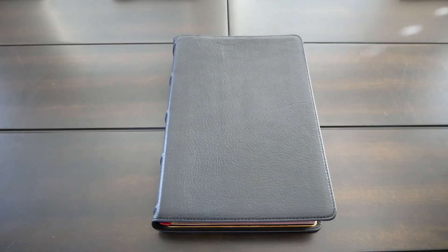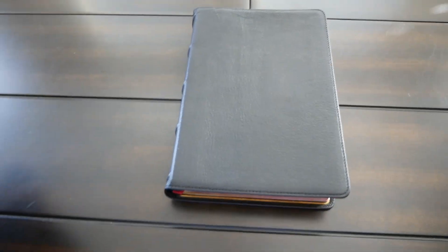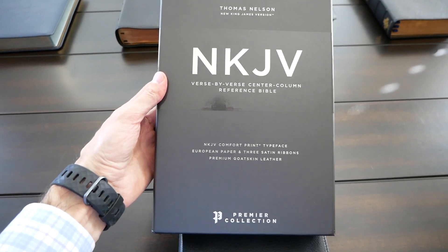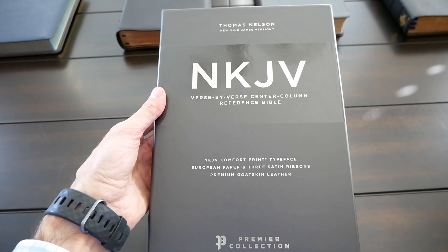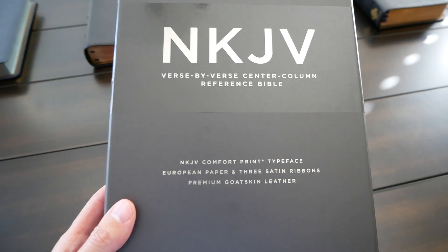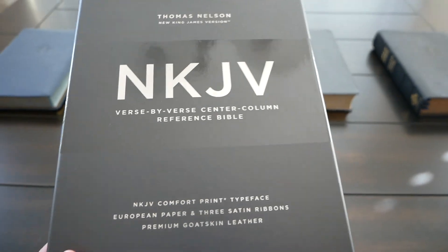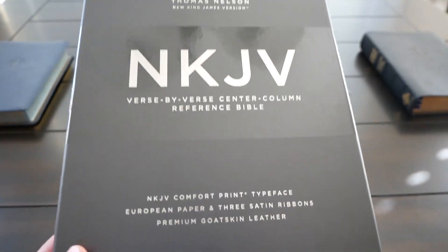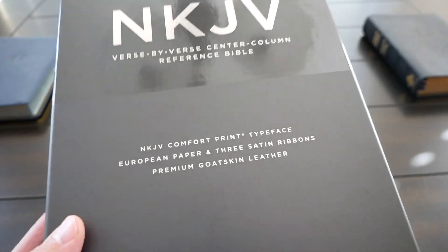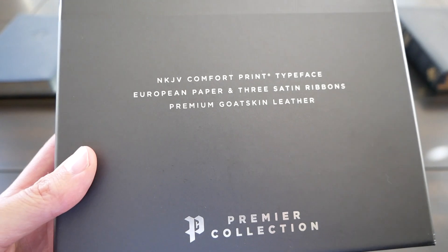Hello friends, Pastor Daniel Gouveia here and I am reviewing today this wonderful, beautiful, amazing Bible by Thomas Nelson. It's another Bible in the premier collection, but this time it's a verse by verse center column reference Bible — a Bible that many of us were waiting for. I was waiting for this Bible for a long time, even before I knew it would be produced. This may be one of the best candidates to become my go-to Bible for many years.